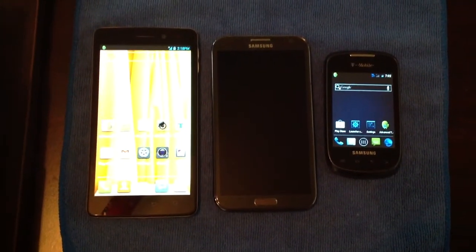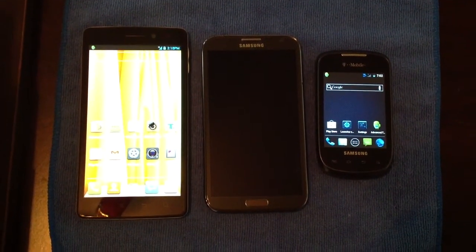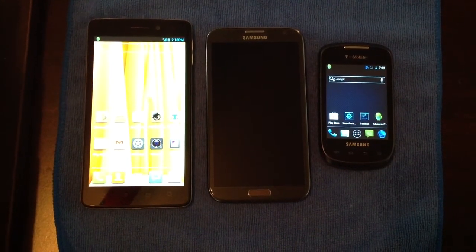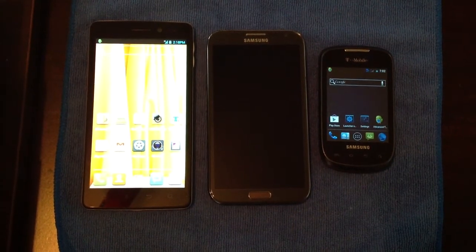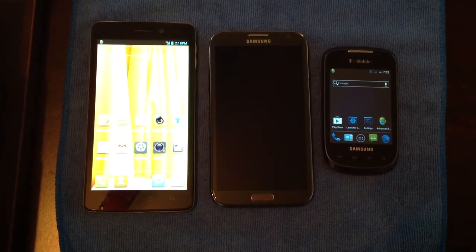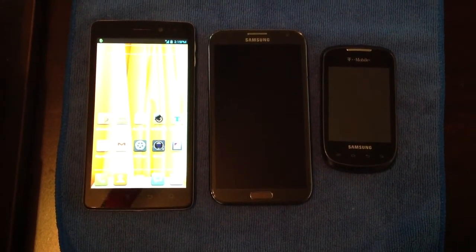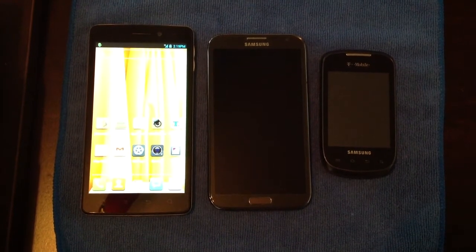Let me ask you real quick, Doug — tell me about the price points on these three phones. The Blue Quattro is fairly new to the market, and that price point, comparative to the Note 2 sitting next to it, you're looking at about half the cost for a phone with equivalent computing power and a larger screen size.